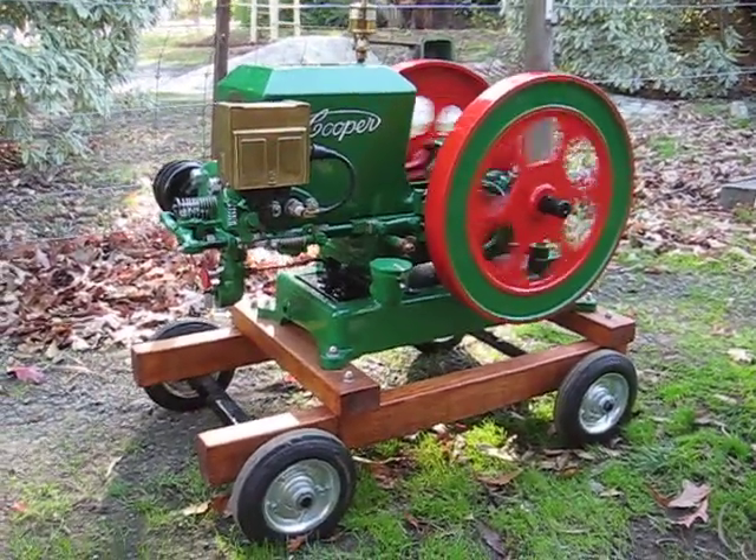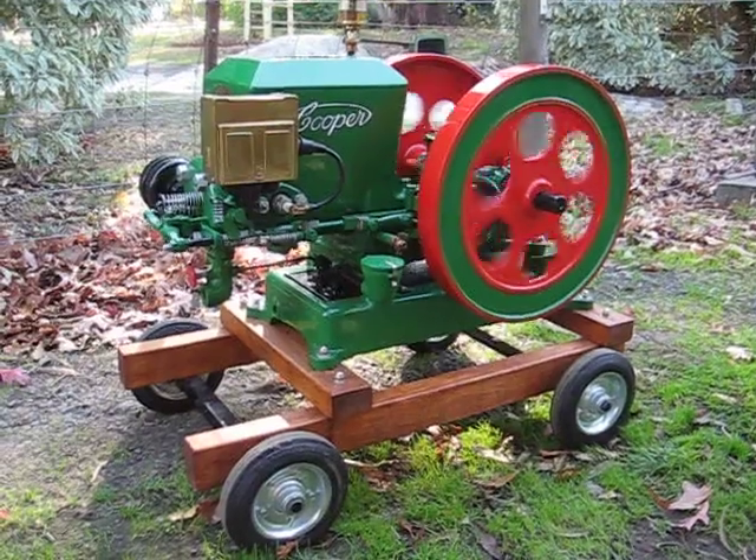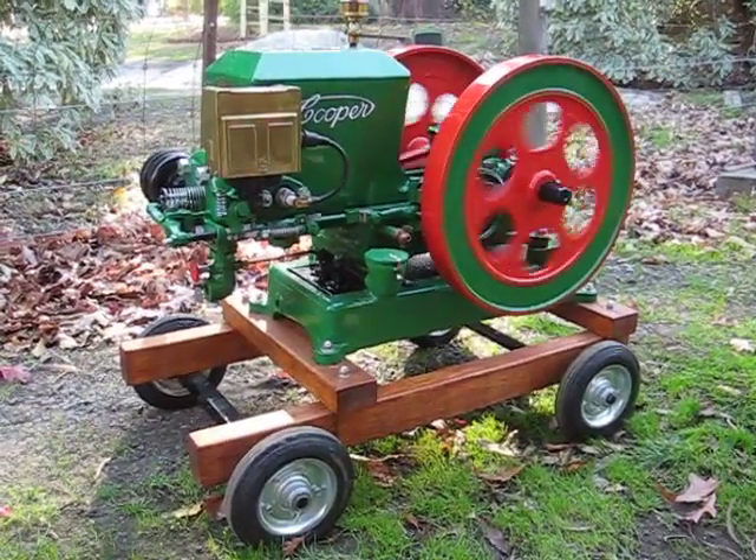This is a little 2 horsepower Cooper in lovely condition. I'd love to take credit for the restoration, but I can't. I do own it now though.